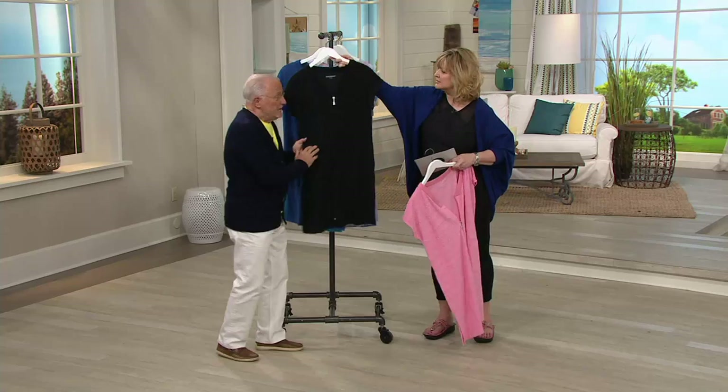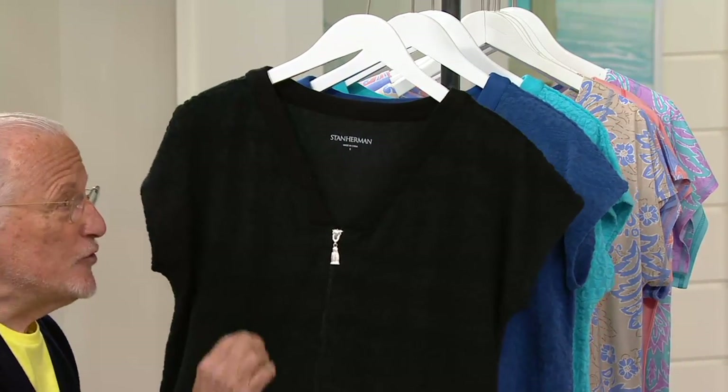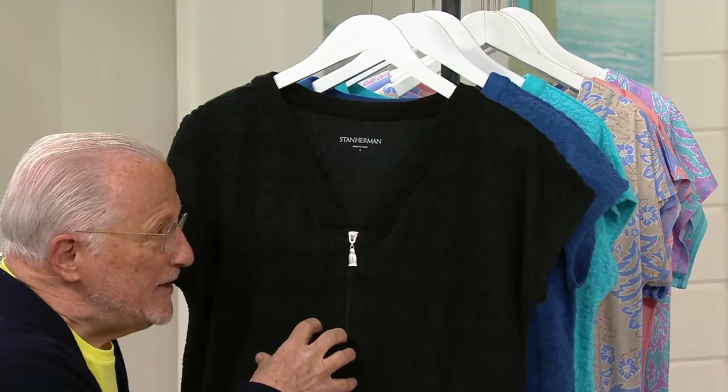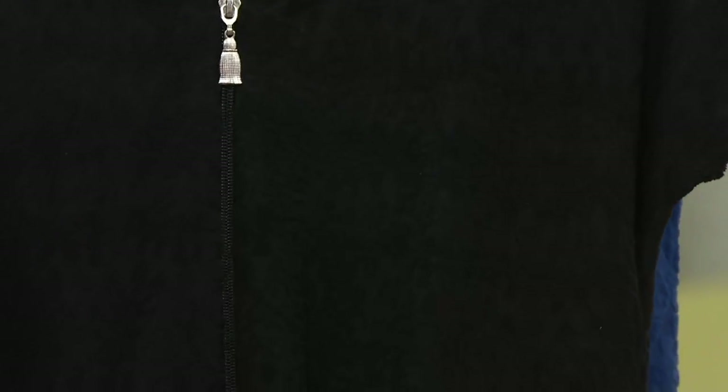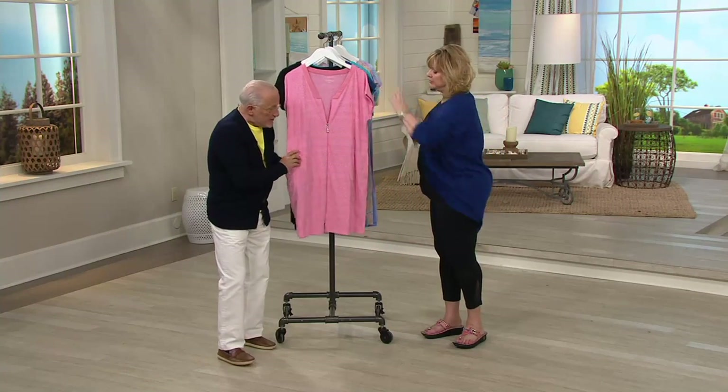And then we have black. This is my favorite. I have been asked 50,000 times — is there such a thing as black terry? It took us a long time to do it because you can't get the depth with it. But we finally did. It's hard to see the texture on camera — let's do the pink one to show you.